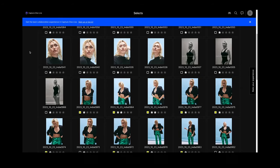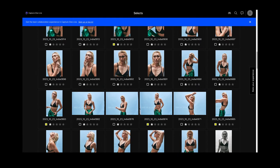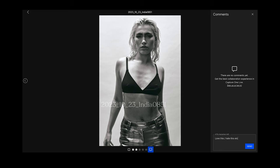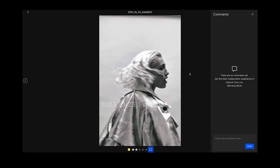This is Capture One Live — a new feature from Capture One. I can set a folder in Capture One and share it online with the crew, and it works absolutely seamlessly. They can comment, star rate their favorite images, and color tag their favorites, and all of that will show up when I open Capture One on my laptop. All their comments and ratings show up in the live session — it's so super handy.